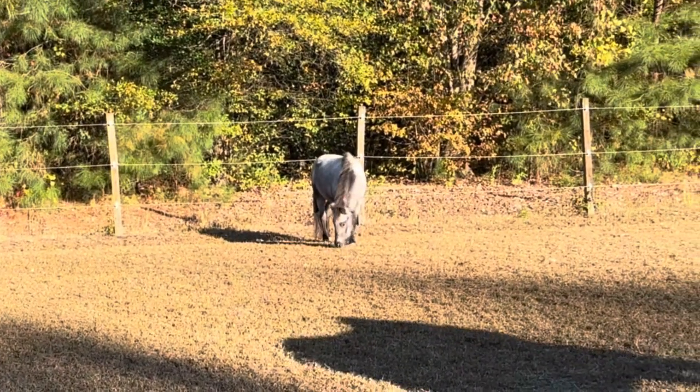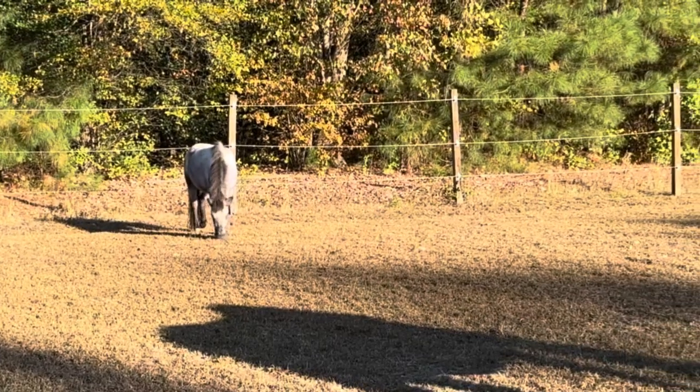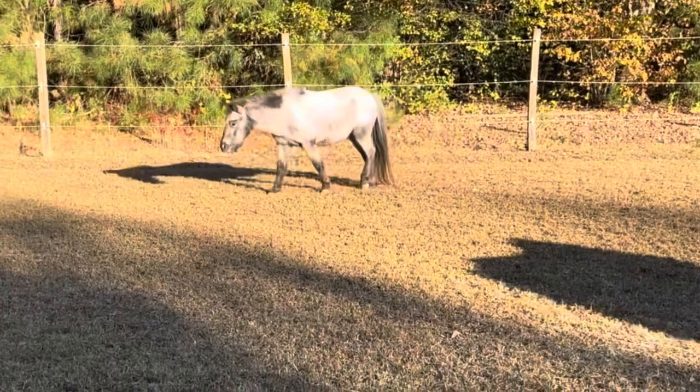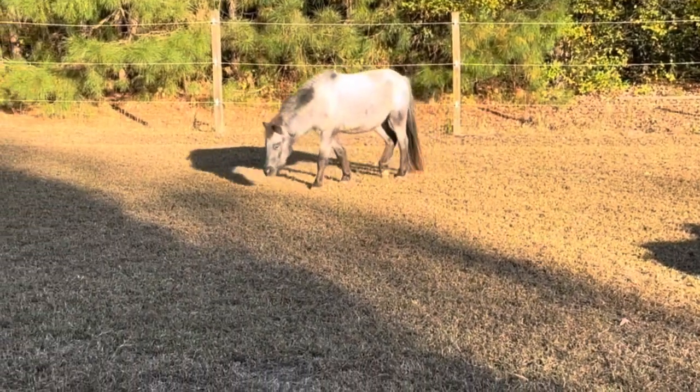I want you to notice his amazing coat color change. Teddy was Chocolate Bay when he was born, and he's three and a half now, but he is getting lighter and lighter, while retaining some of the darker brown garnishings.